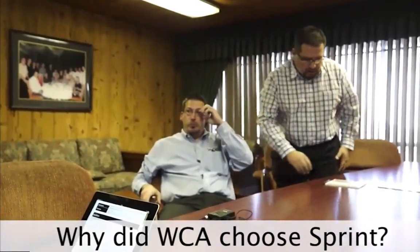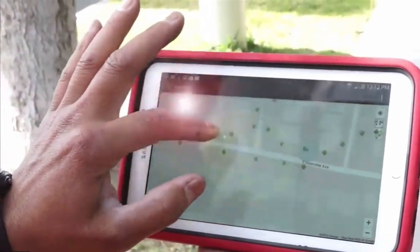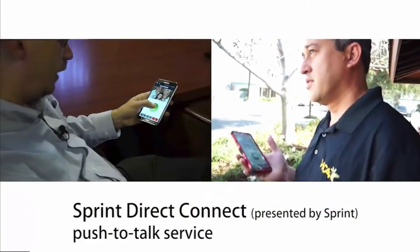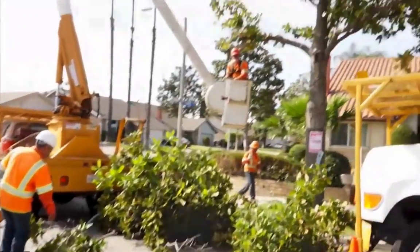Why did WCA choose Sprint? We chose Sprint because we wanted to use that technology plus the Direct Connect for our communications. Going forward, we really needed that because that's how we communicated with all of our field employees, and so that was one of the main things that set Sprint apart from any other provider.